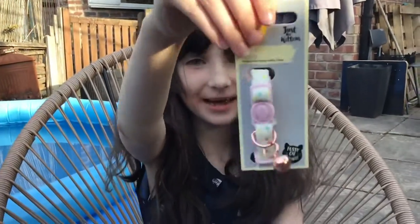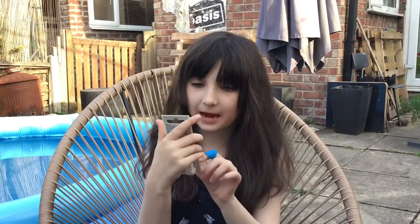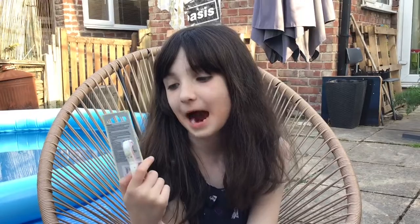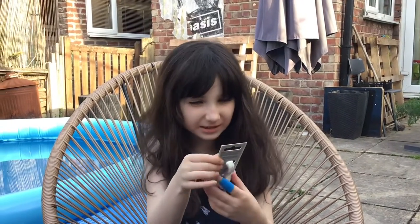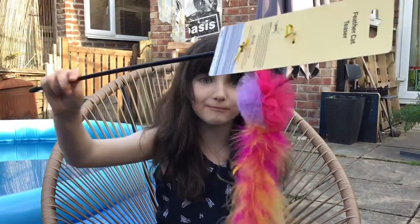And this cat collar is so cute. It looks like it has little sprinkles on it, and it has a little fish. It says 'with quick release safety clasp', so that means when it gets stuck on a branch or something, it immediately comes off so it doesn't strangle the cat. I think the favourite thing we got today was the collar — it was so cute. It's like rose gold. The box is nice as well, and it says 'just for kittens', which is awesome because I'm getting a kitten. Let's just go back to this cat teaser — it's amazing.